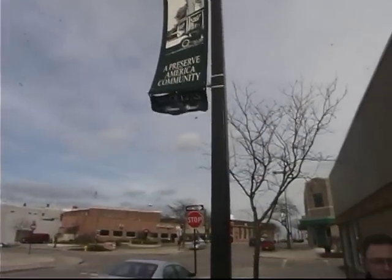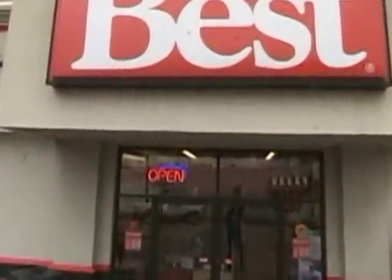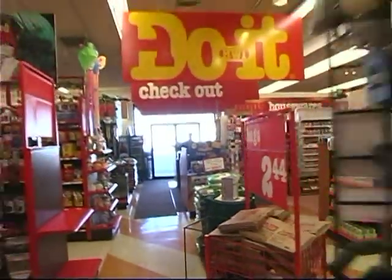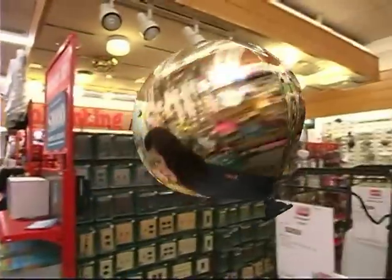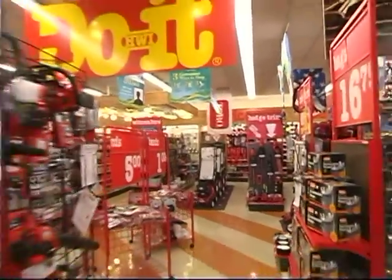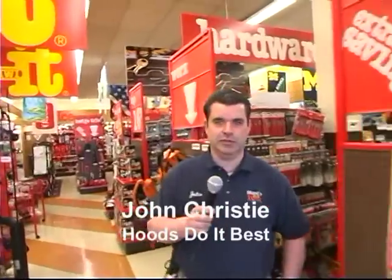From historic Wyandotte, it's Wyandotte Update. I'm your host Matt Perry. We have a very interesting show for you today folks — home improvement news that you can use, sponsored by Hood's Hardware. Hi, it's John from Hood's Hardware with some home improvement news you can use. We're going to be talking about yard cleanup for the spring.